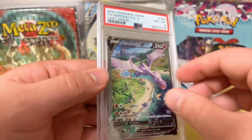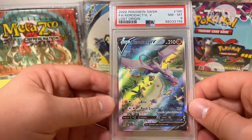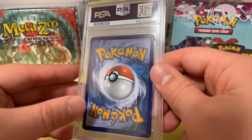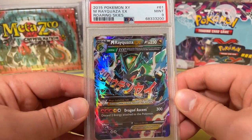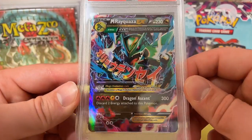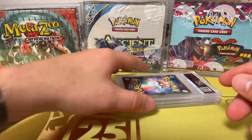This one right here is another Aerodactyl — PSA 8. Yep, they got me PSA 8 for both of them. I don't care — still going to put them in my collection and show them off. And we have another Rayquaza from Roaring Skies, 2015. This is the only one I didn't get a 10 on — PSA Mint 9. Still happy with it. Really cool looking card, probably one of my favorites. I wish I would have got the 10 on that.